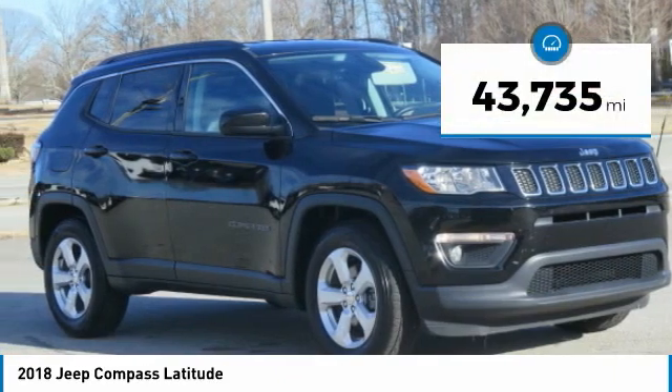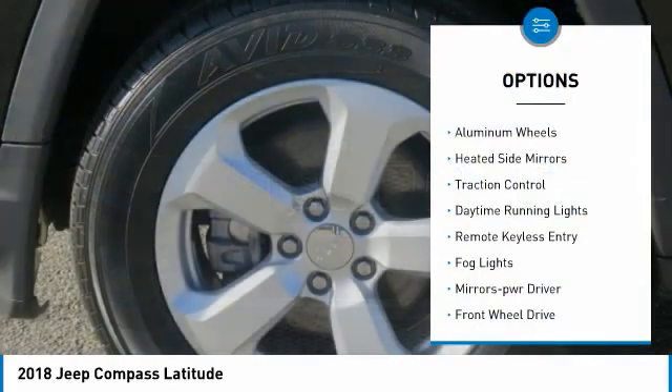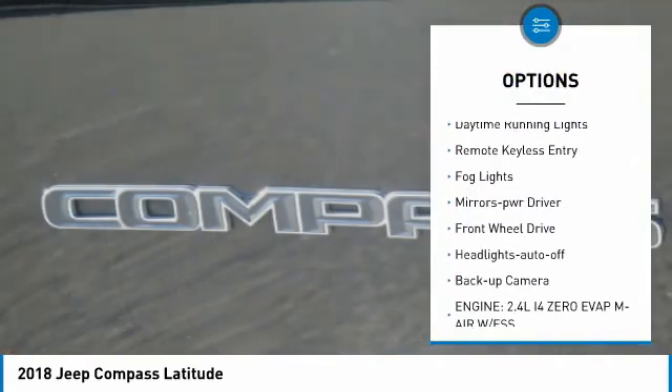This vehicle has less than 45,000 miles. Here are some of this vehicle's great options: aluminum wheels, heated side mirrors, traction control.